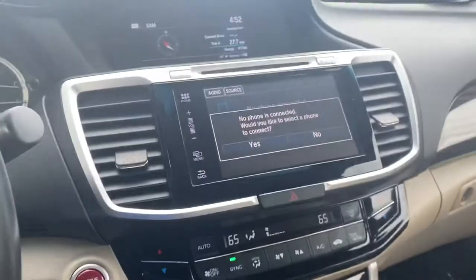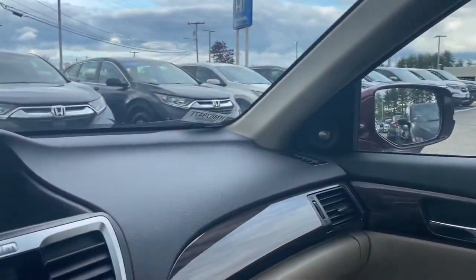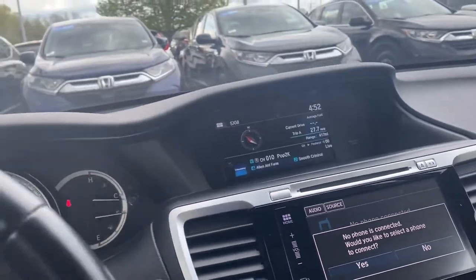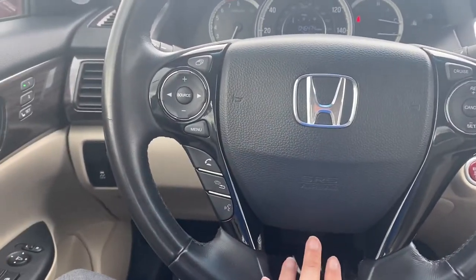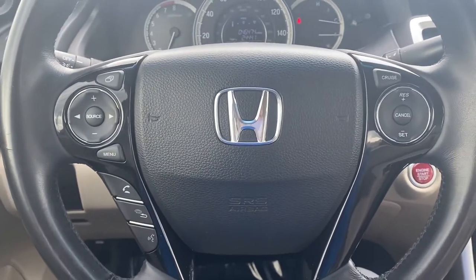This one has a blind spot camera — there's a little camera on that mirror that you can see your blind spot in. This is a 2016, so some of the other differences are that this one doesn't come standard with all the safety features like road departure, collision mitigation, lane keep assist, and adaptive cruise control.